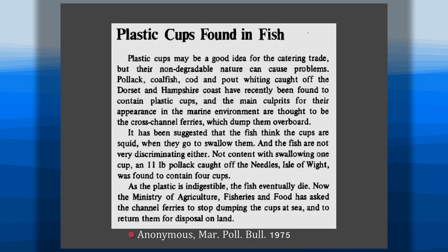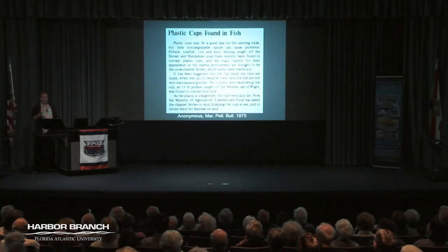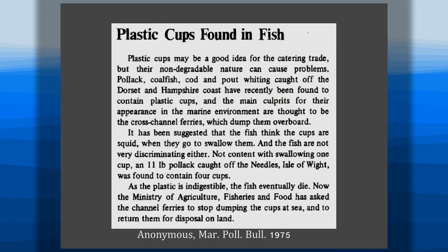An anonymous report in Marine Pollution Bulletin showed that plastic cups were being consumed by pollock and other fish, much like a fishing lure might fool a fish. These fish were just eating this stuff up, their guts were full of plastic, and they were perishing because of it. It was because people on ferries at the time were drinking from styrofoam cups and just throwing them in the water.